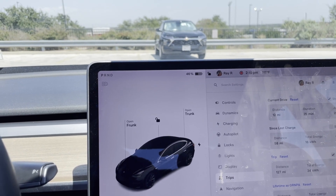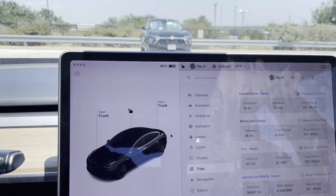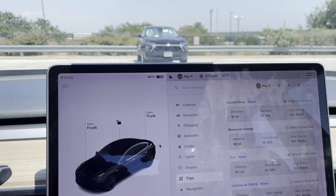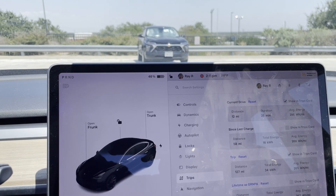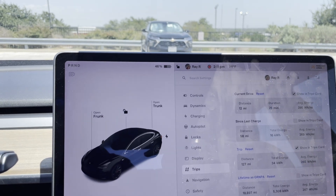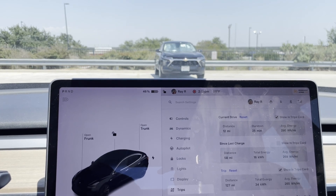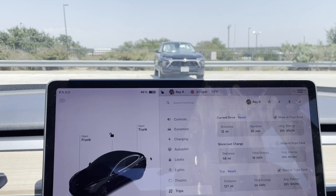Welcome to Walmart. 12 miles — sorry, 25 miles, 25 minutes, 298 watt-hours per mile. The car says it's 111 degrees outside. I don't think it's 111 but it was supposed to push 106 today, so it's definitely hot. Since last charge: 58 miles, 16 kilowatt-hours, 269 watt-hours per mile.